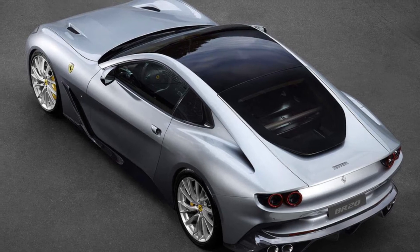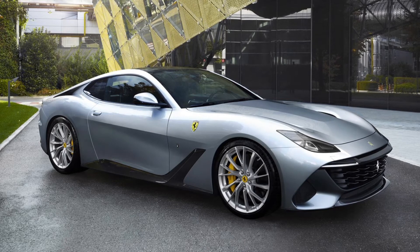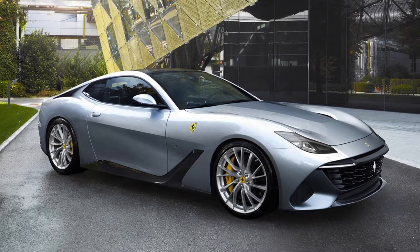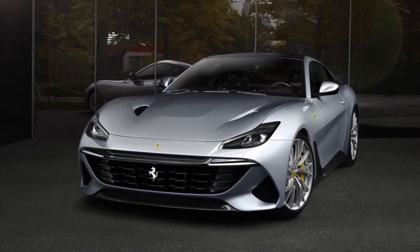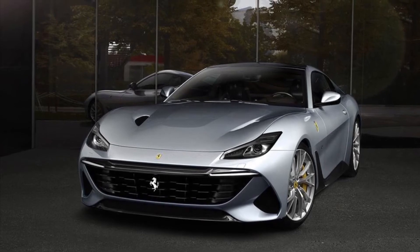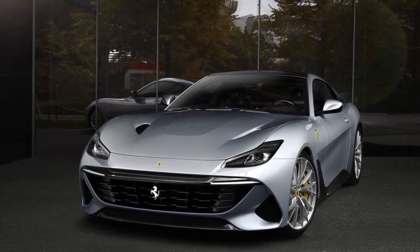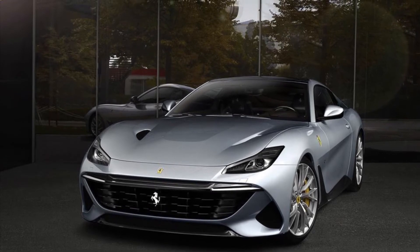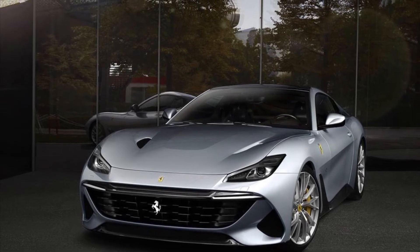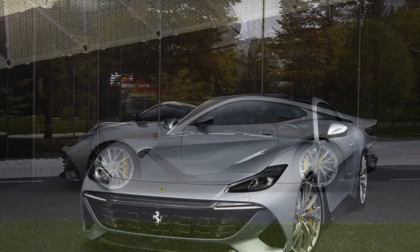Sure, you could say the person who commissioned this probably likes the practicality of a Lusso with the styling of an F12. But for what I'm assuming this cost — likely in the millions — they could have had a Lusso and an F12 separately. Or at the very least, they could have gotten Ferrari to give them the Roma's infotainment screen and steering wheel. Instead, you're stuck with the old infotainment screen and the old steering wheel, which kind of dates your brand new car.